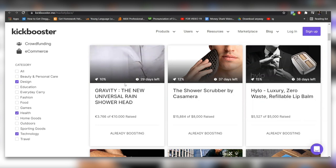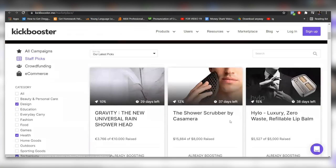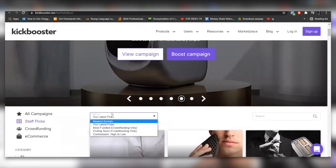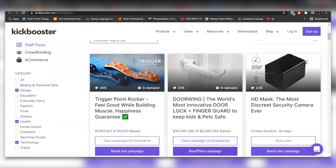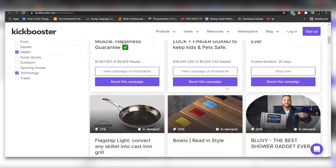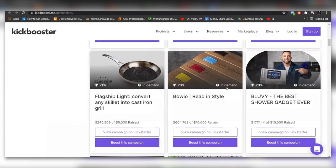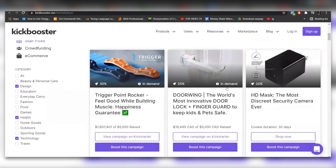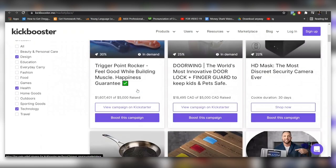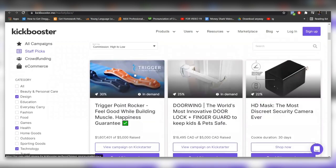Once you've filtered the categories you want, sort by commissions from high to low by clicking this button right here. What you're seeing now is the ideal Kickbooster webpage — the best campaigns listed from highest commission to lowest commission, which is exactly what we want. For today's example, let's choose this campaign, which is the highest commissioned one. Click on 'boost this campaign.'